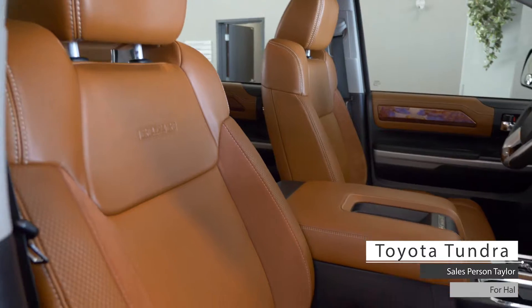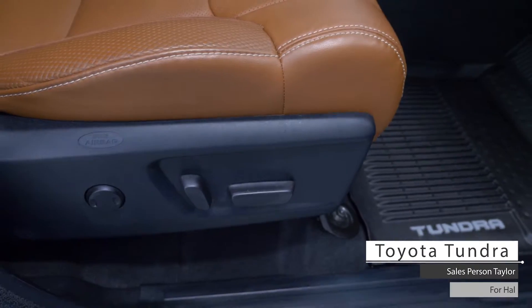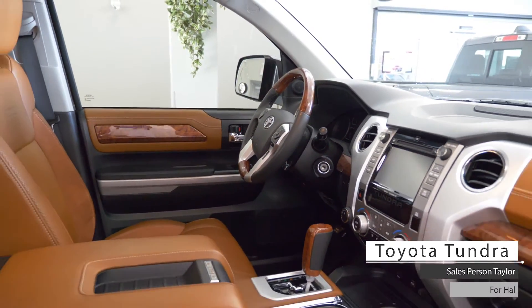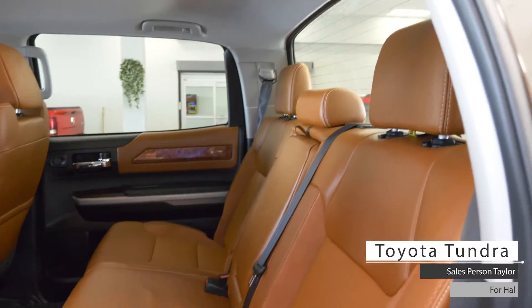Also, Hal, the interior features a premium tan-stitched leather seating with power adjustments, heated and ventilated seating, a panoramic sunroof, and standard rear folding seats.